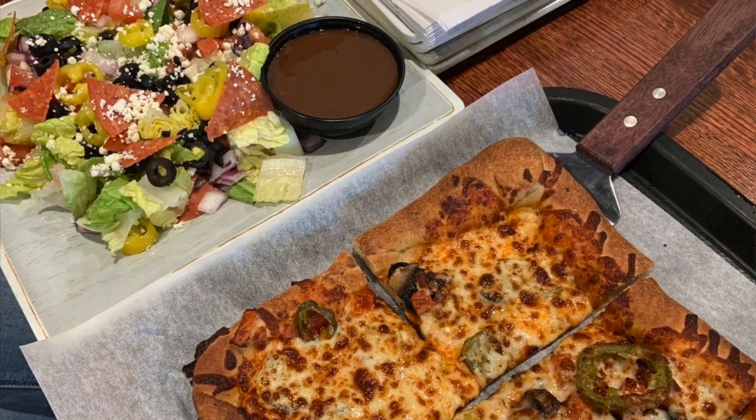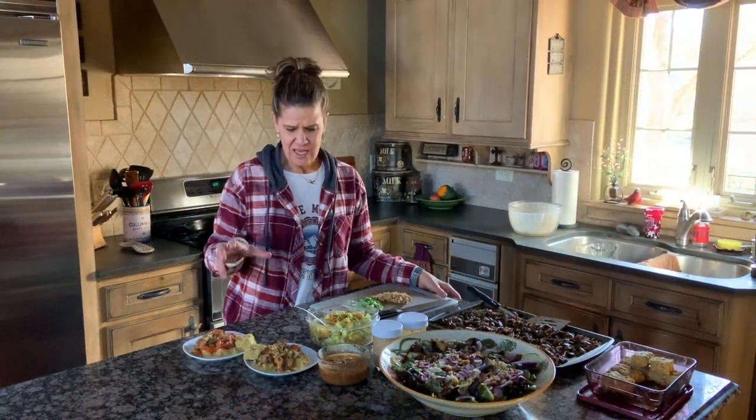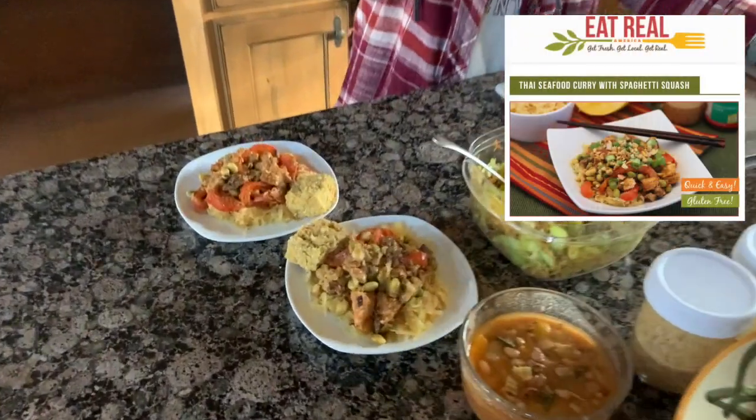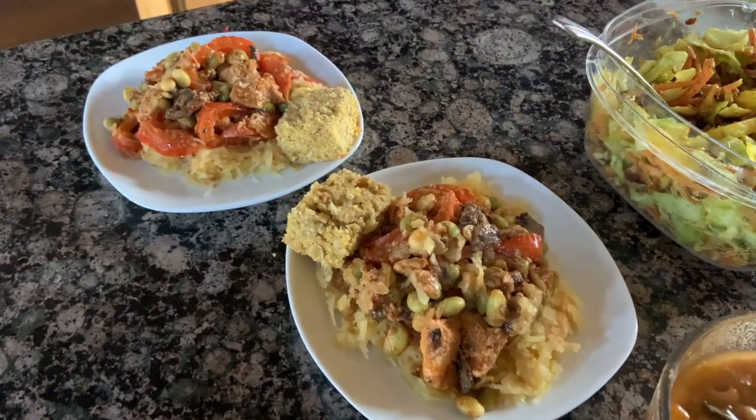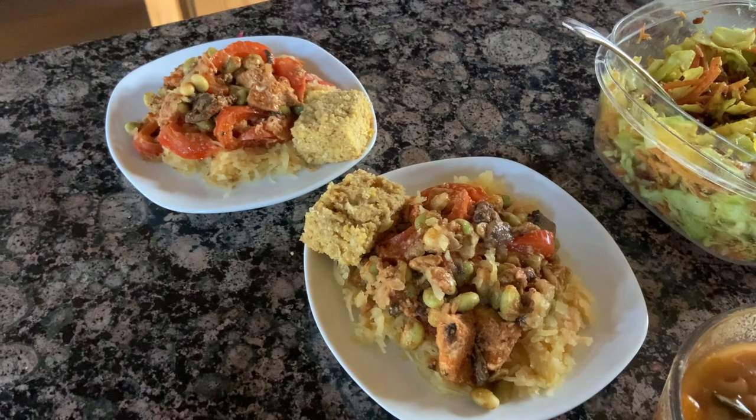After having all that pizza, we felt like we needed a lot of vegetables for dinner. So dinner includes some leftovers of our Thai seafood curry that we had last night, over spaghetti squash. Oh my gosh, this would compete with some of our favorite local Thai restaurants — it's that good.